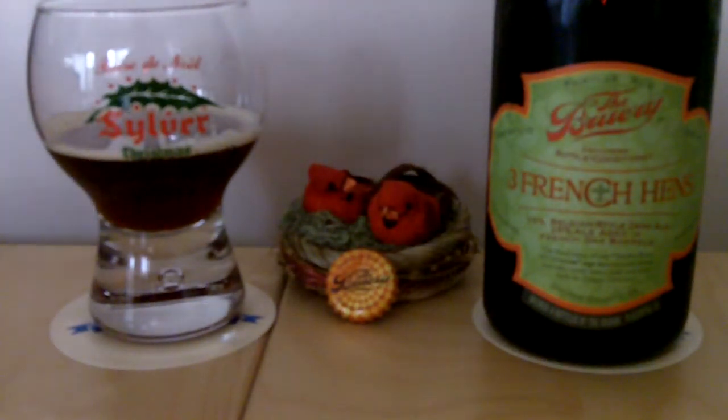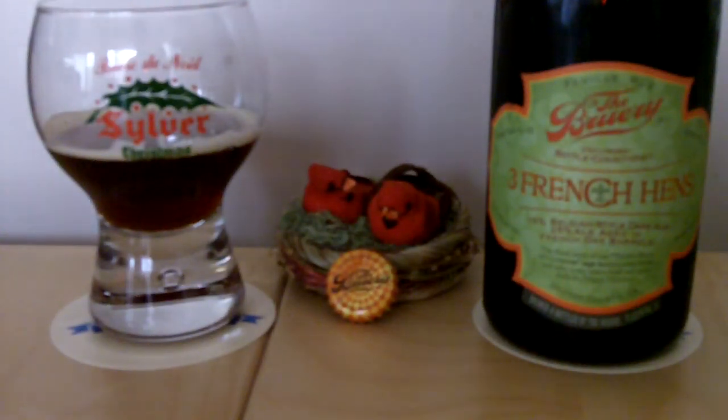But there you go — Three French Hens. A nice little spicy, raisiny, but surprisingly light and punchy winter warmer. It'll do well on any Christmas table. This is the Beer Search Party with Sean Inman. Go to BeerSearchParty.com for more. Cheers.